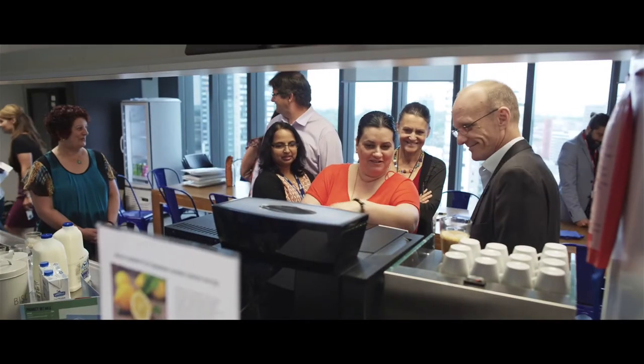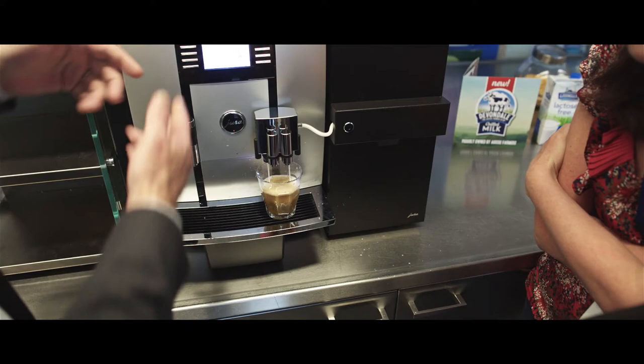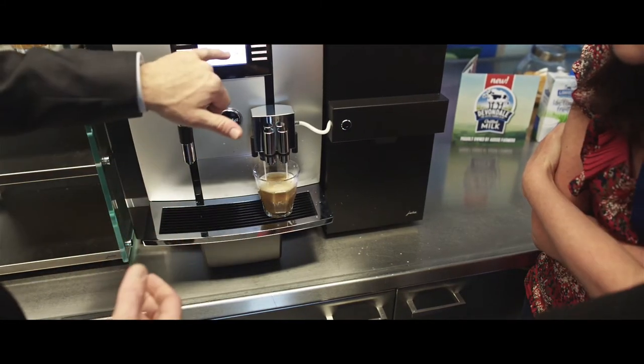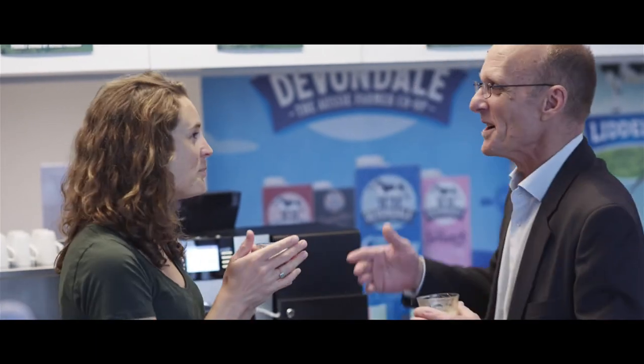We're very excited to be holding a workshop in conjunction with Devondale. It will put the machine in an environment where we know it will shine and provide an outstanding experience for the people at the Devondale offices.